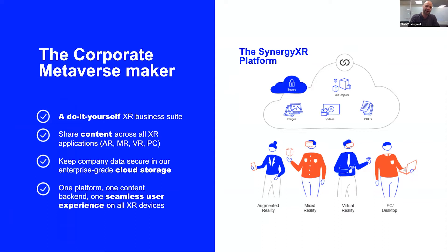Once content is uploaded to your private cloud, you can access it no matter where you are — whether you're in Texas, in Billund, or in Oslo. You can meet and collaborate in virtual, augmented, and mixed reality across devices. We also have a desktop application so you can join from a PC if you don't have one of the headsets.